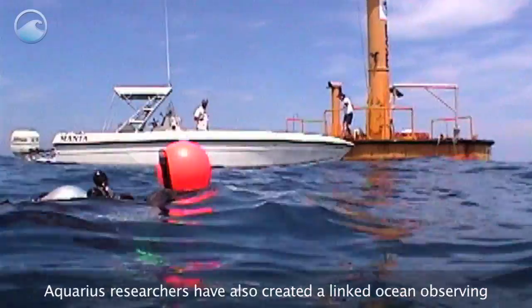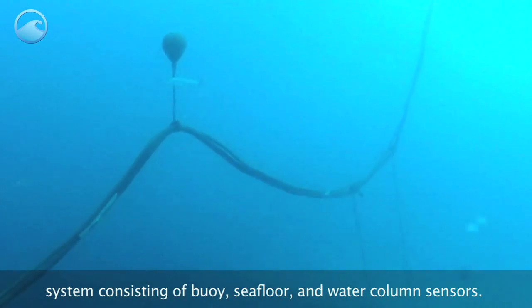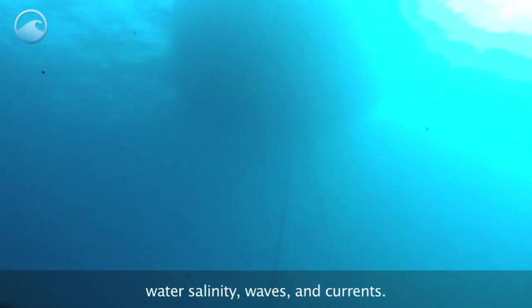Aquarius researchers have also created a linked ocean observing system consisting of buoy, sea floor, and water column sensors. These sensors provide real-time data on water temperature, water salinity, waves, and currents.